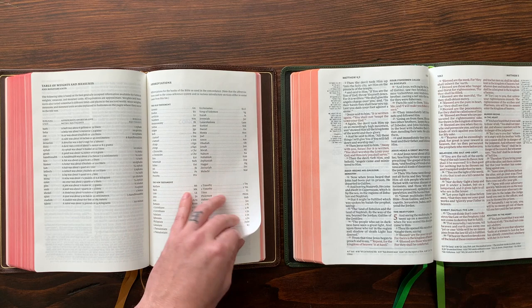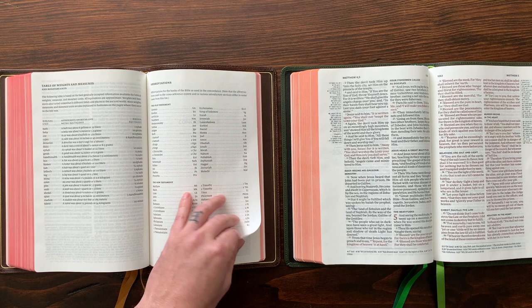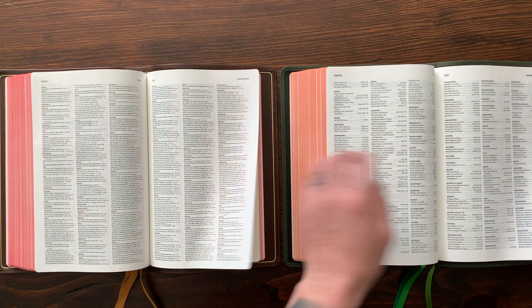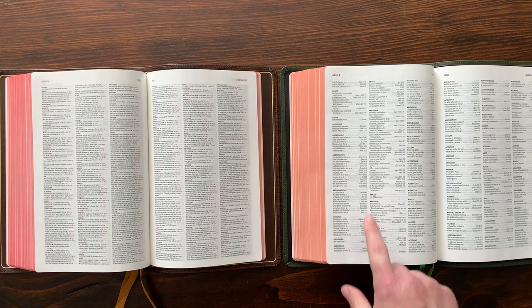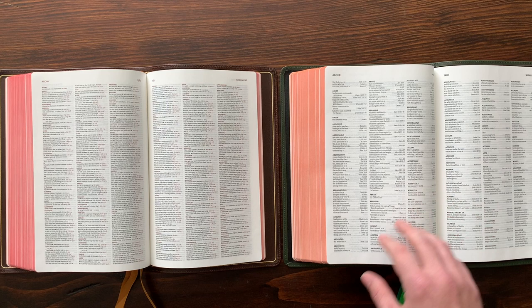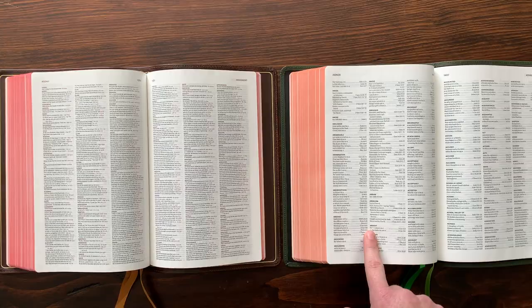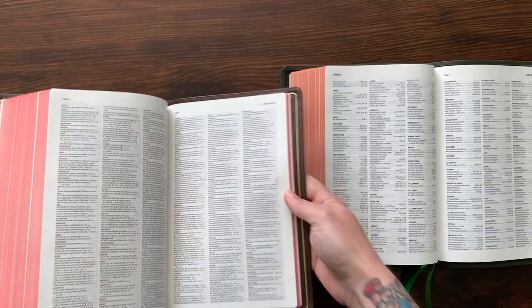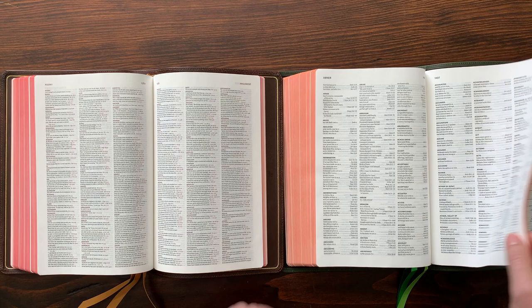At the back of the Bible, after Revelation, you get a concordance — tables of weights and measures, abbreviations, and then the concordance itself. Both have three-column text in the concordance. The font looks a little bigger in the Topaz for the concordance, but they don't use any red accents. The Quintel uses red accents in the entries and reference spots to help you find your place more easily. The Topaz concordance is all black text but with more generous spacing between entries.